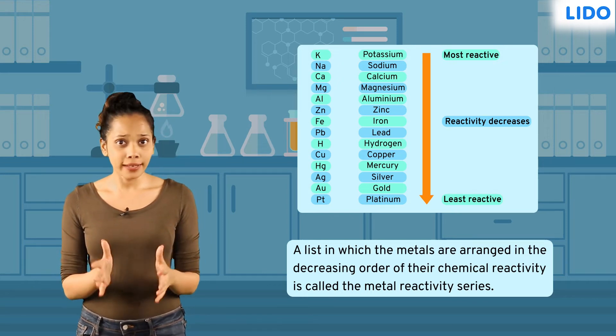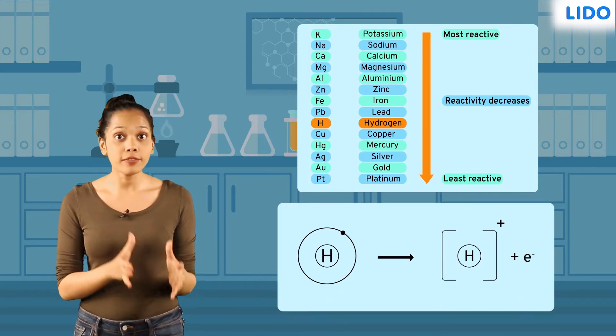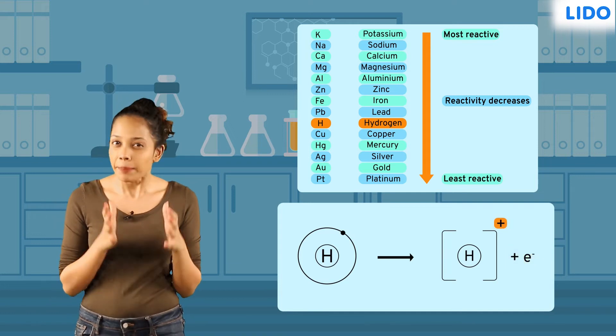Although a non-metal, hydrogen is included for its ability to give away its electrons and form a positively charged ion, like metals do.